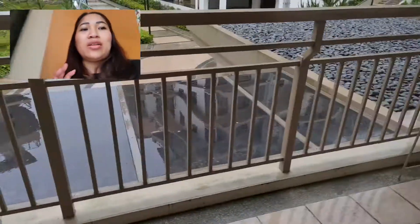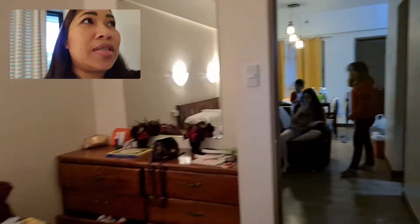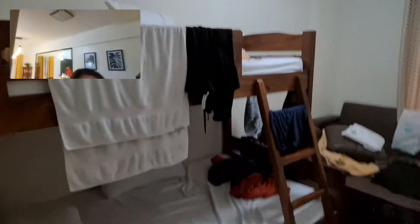So here's the balcony. We're staying at room 221. I'm now inside the master bedroom. This is our second day, so pardon the mess.